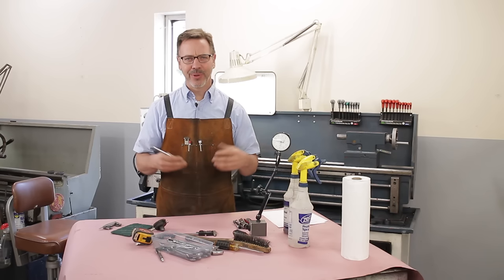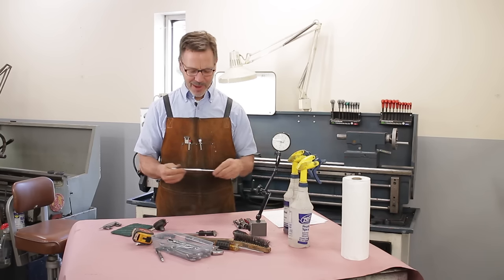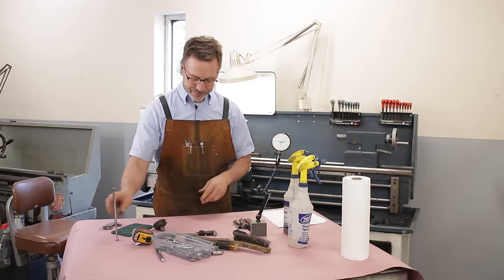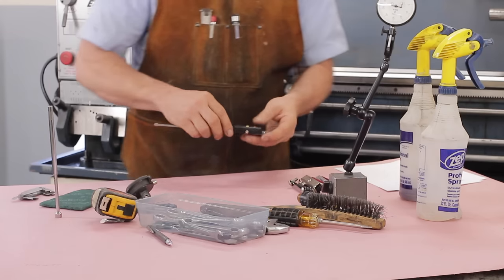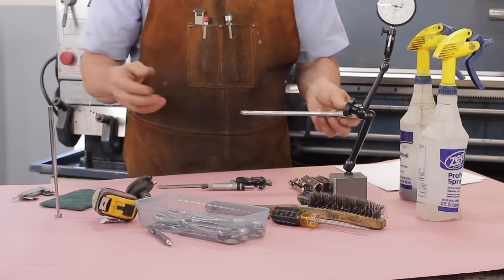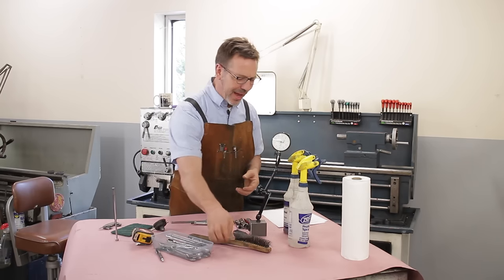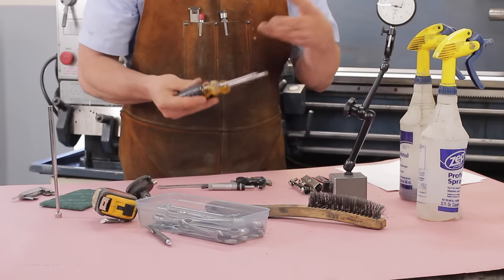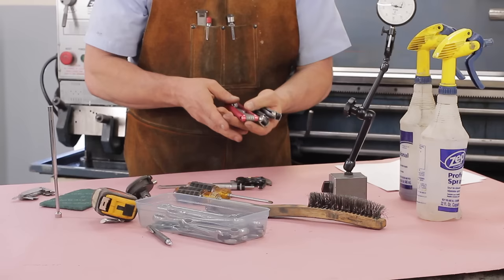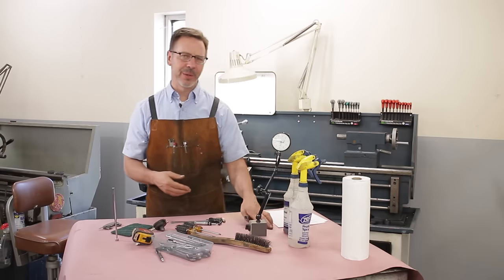When I go out to look at a lathe, there's a box of stuff I bring with me: a magnet on a stick to get into certain places, a digital caliper, mics, different types of wrenches, a crescent wrench, pliers, screwdrivers — flat head and Phillips — and allen wrenches. You never know if it's going to be metric or English or both. Hopefully there won't be any Whitworth.